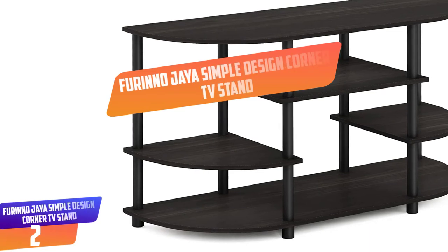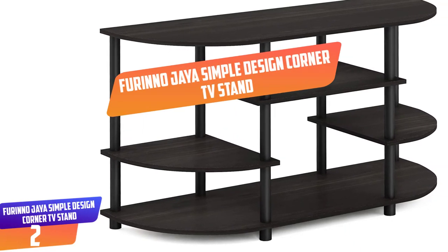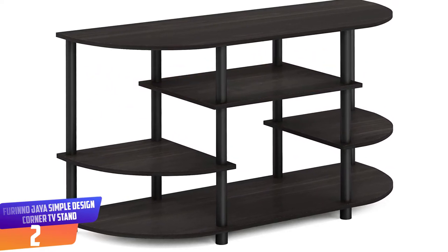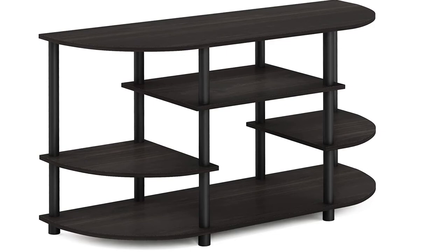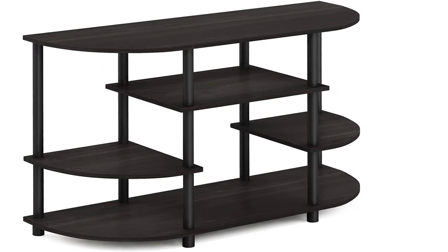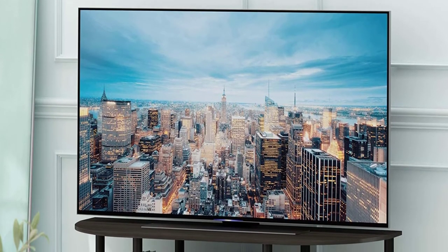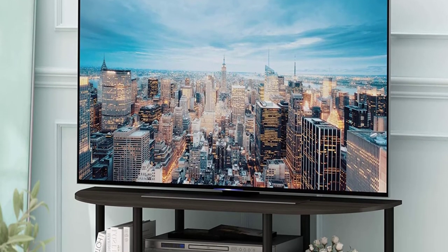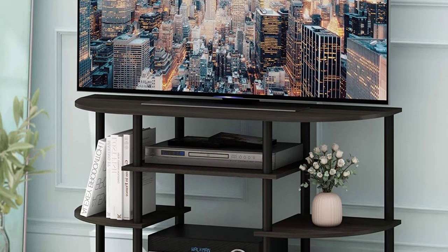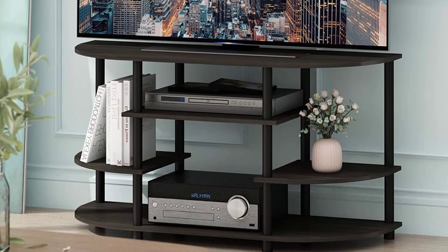Number 2: Farino Jaya Simple Design Corner TV Stand. Unique structure: open display shelves provide easy storage and display of TV and other entertainment accessories, suitable for any rooms. Designed to meet the demand of low-cost but durable and efficient furniture, it is proven to be the most popular RTA furniture due to its functionality, price, and the no-hassle assembly.